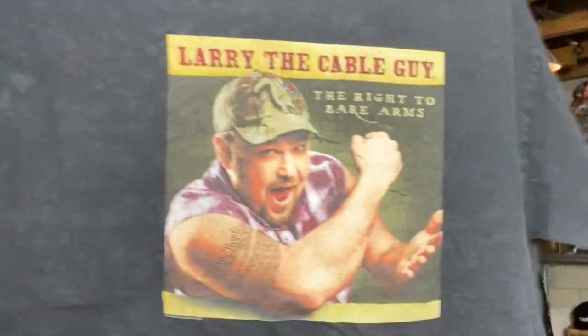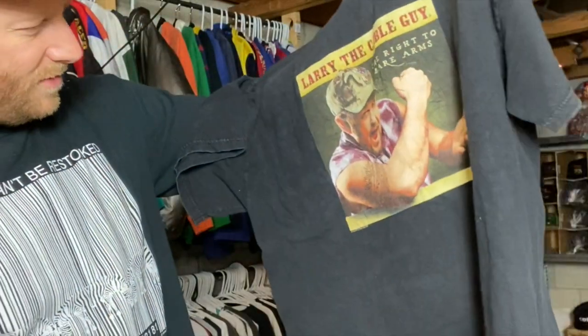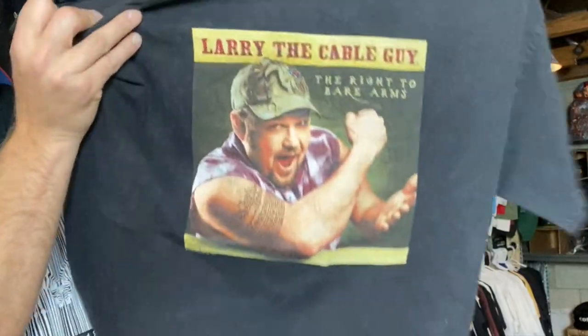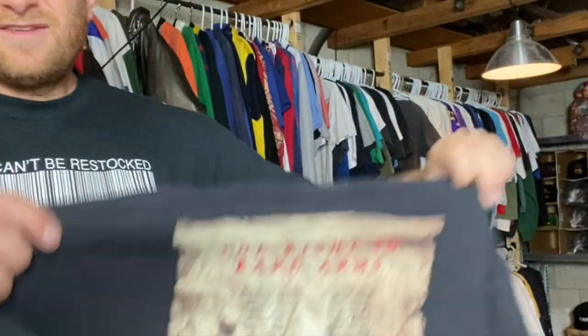Larry the Cable Guy — I don't even know what year that would be. It's on here: 2005. Larry the Cable Guy, just a funny ass dude, good shirt.